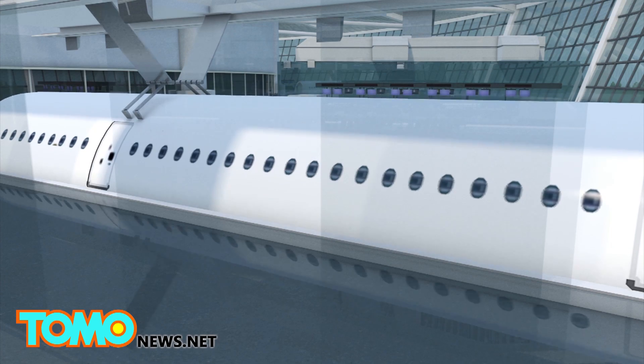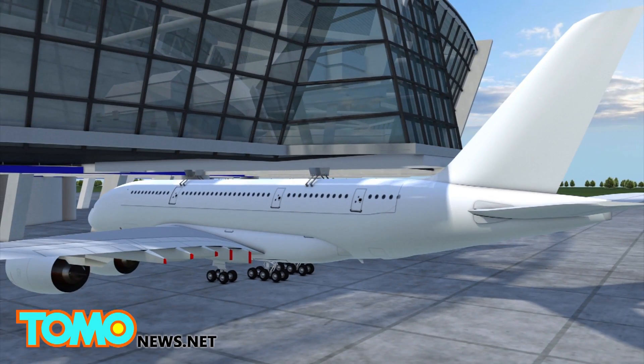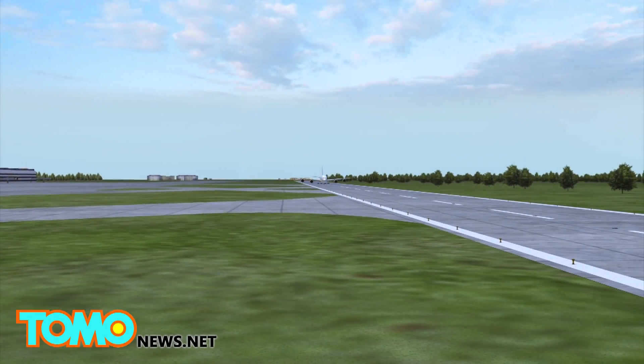Once the empty aircraft arrives at the terminal, the fully loaded cabin container would be lowered into the plane, locking into place before the plane departs.